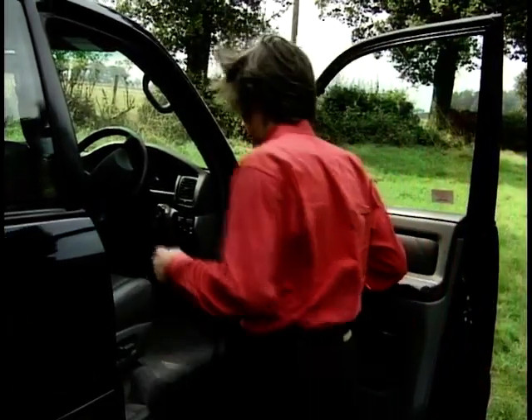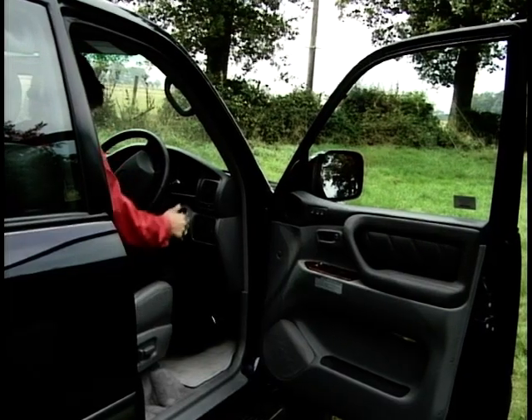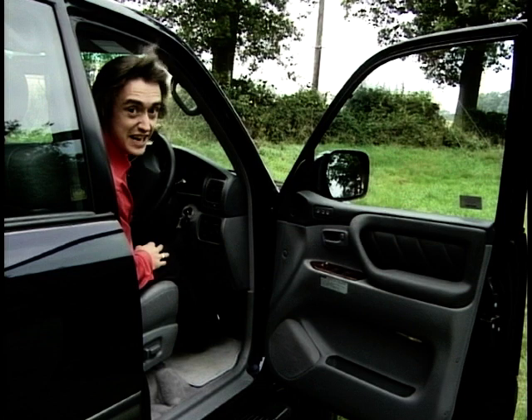Think big beefy truck. Don't think at all — just listen. Because this thing sounds gorgeous. I like a diesel.